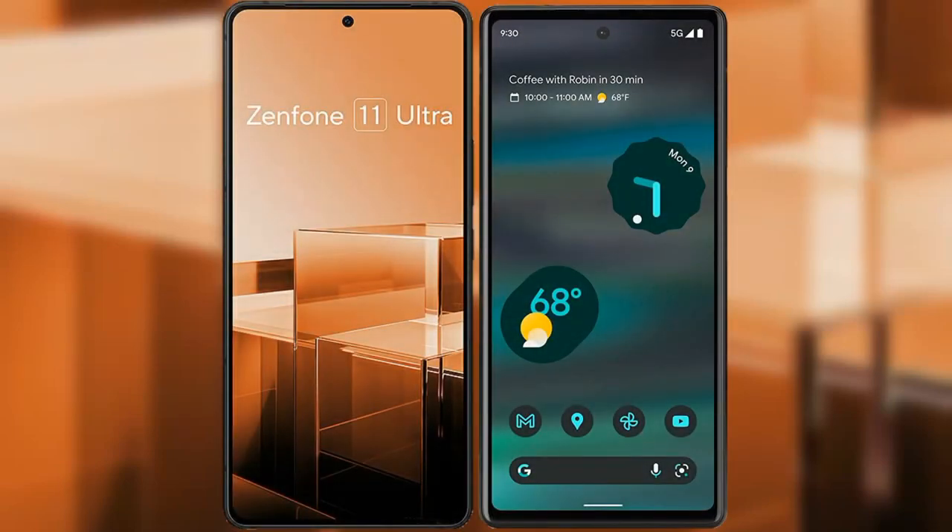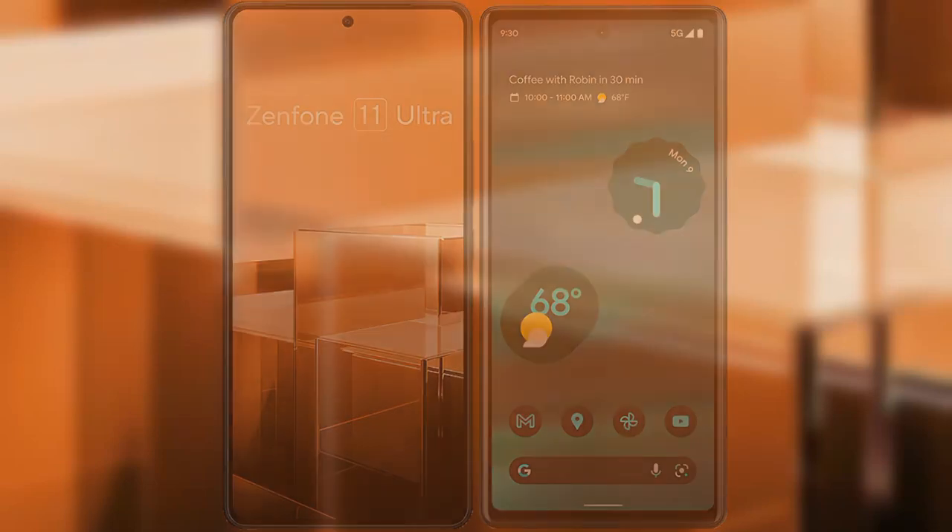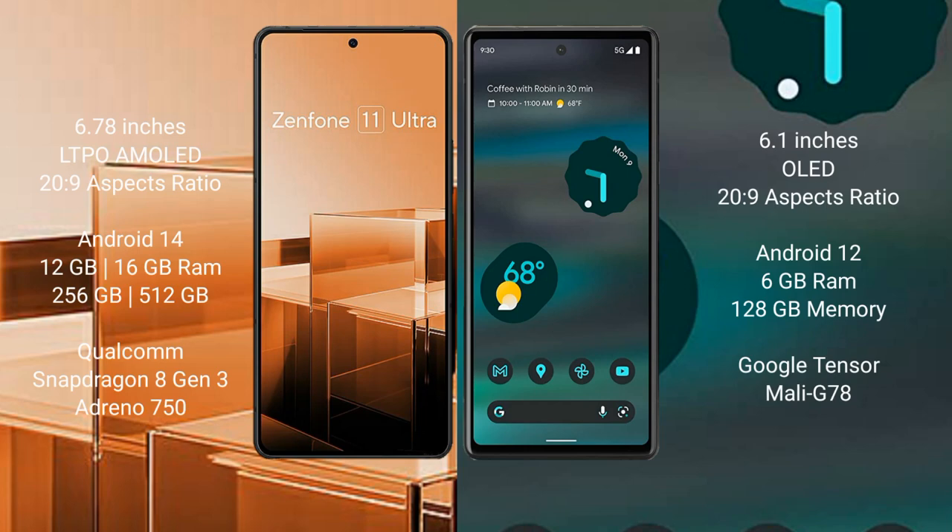We'll compare the new Asus Zenfone 11 Ultra with Google Pixel 6a. Asus Zenfone 11 Ultra comes with a 6.78-inch LTPO AMOLED display. Google Pixel 6a comes with a 6.1-inch OLED display.